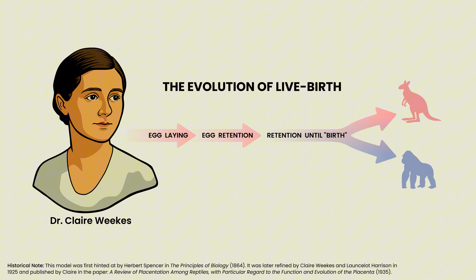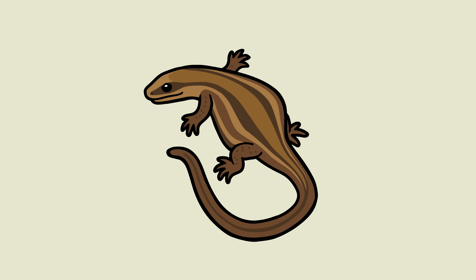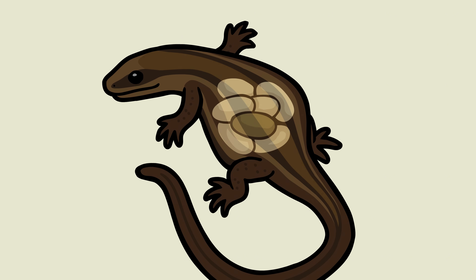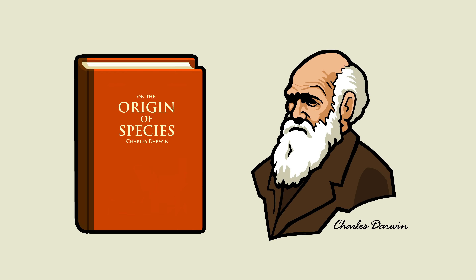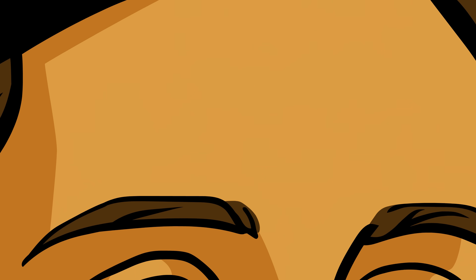That is an interesting idea, but there's a problem with this model. Egg retention is dangerous. It's hard to move around if your body is filled with eggs. If an egg dies before birth, it can cause an infection. And holding eggs inside the body until they're fully mature reduces how many clutches you can have each year. How, then, could egg retention ever be favored by natural selection in place of immediate egg-laying?